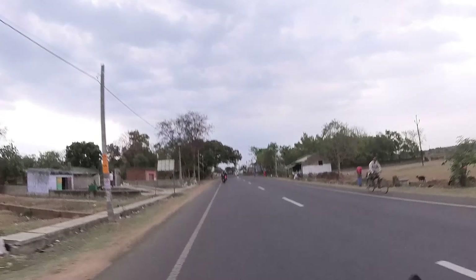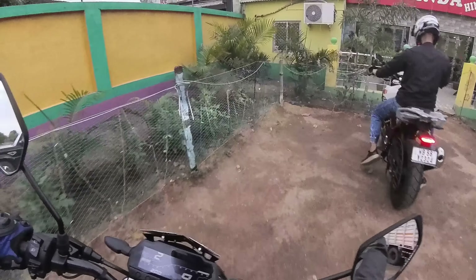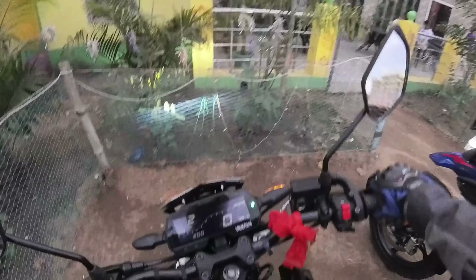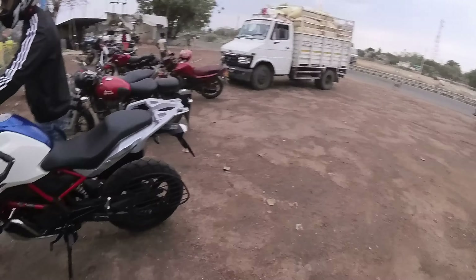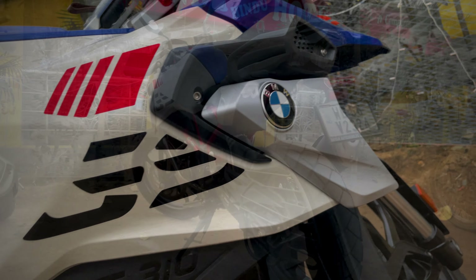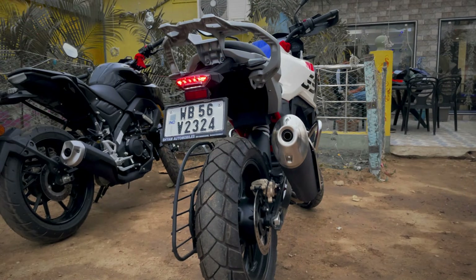Look at the color - the white, the combination of blue and golden, and the USD forks - what an awesome look! The GS310 in blue, white, and red combination - guys, BMW is BMW.